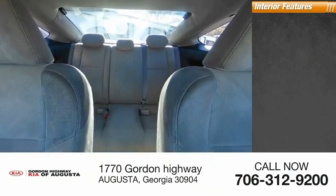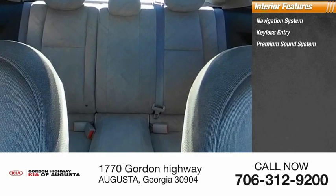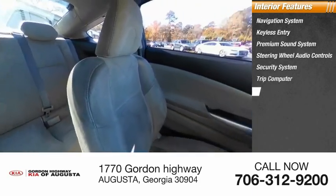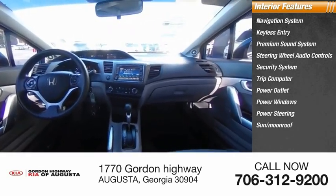Inside you'll find a navigation system, keyless entry, premium sound system, steering wheel audio controls, security system, trip computer, power outlet, power windows, power steering, and a sun/moonroof.